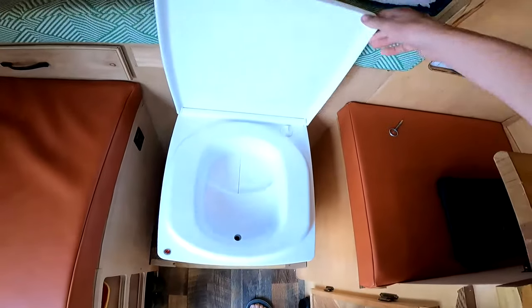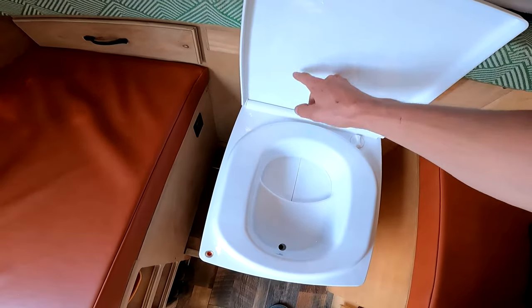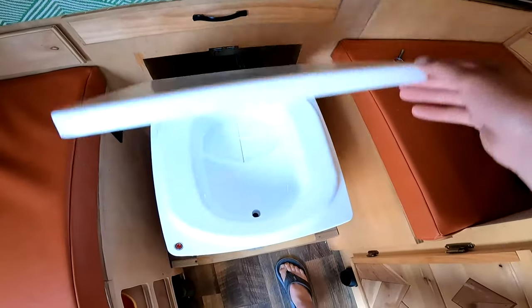Like I said in the last video, this is the first annoying thing — there should be some sort of latch here. I actually bought one but it was too big, so I have to get another one. But it's an easy enough thing to fix.